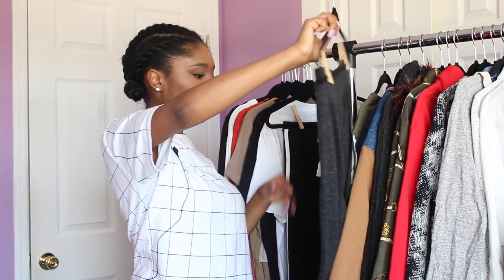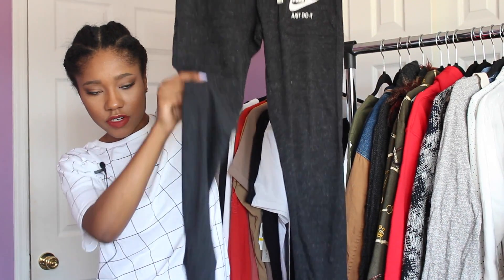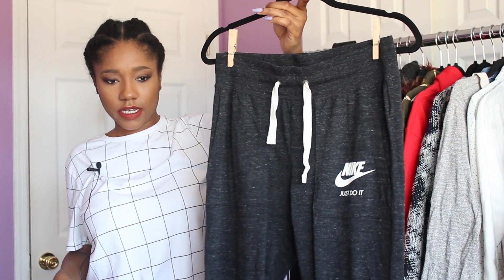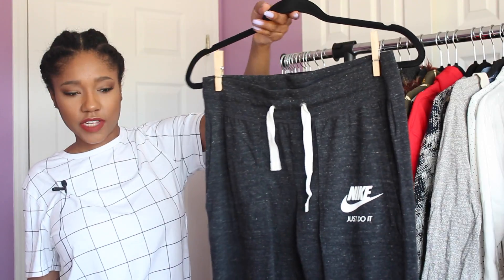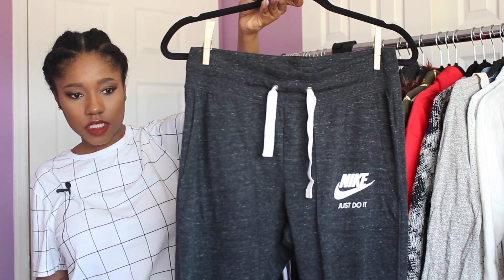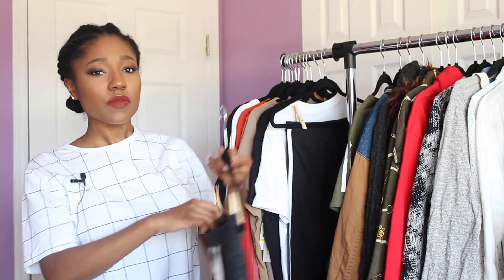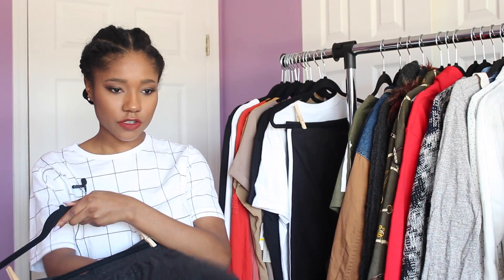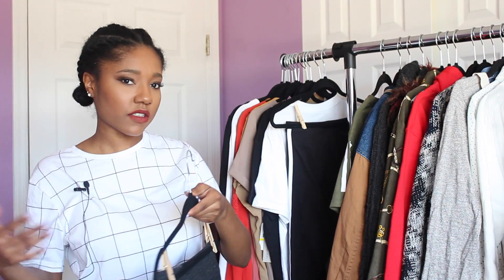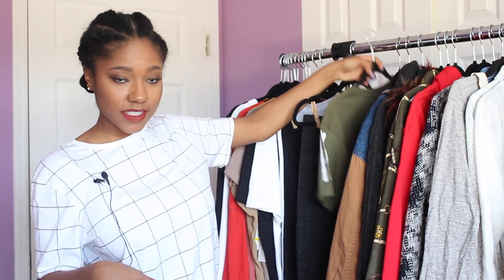Next I got some more pants — Nike joggers. I was hoping they would be plain black and white but they're kind of a marled gray speckled style. It's okay though, I still like them. They were about fifty dollars, which is pricey, but they're so thin I can wear them all year round, and I can put leggings underneath for winter. Really versatile and very comfortable.